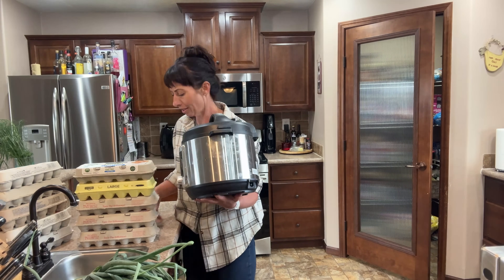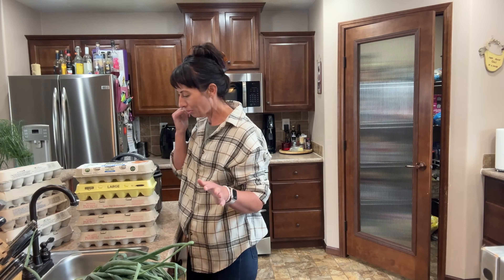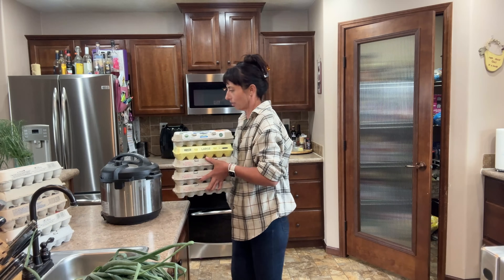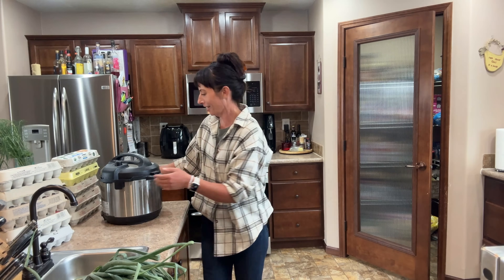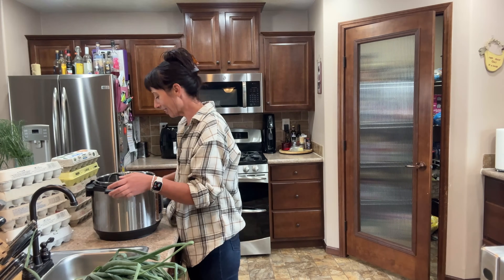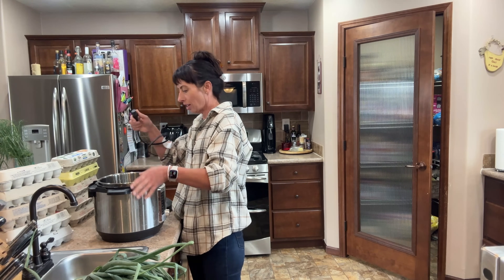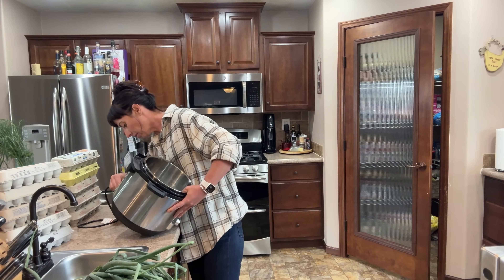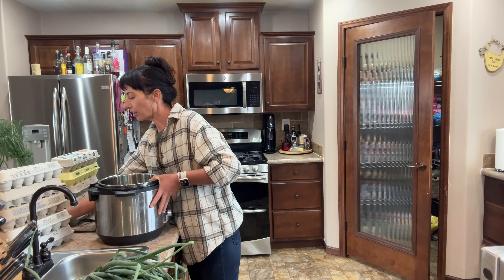Really the only thing I ever use my Instapot for is to cook eggs. I tried to make rice in it one time — lots of people make rice in it and love it, but it was mushy and gross, and I can achieve mushy and gross rice on the stove just fine. It does do hard-boiled eggs really well though — it's the only way I will hard-boil farm fresh eggs.